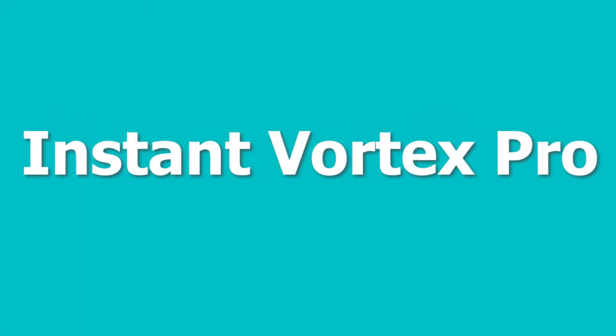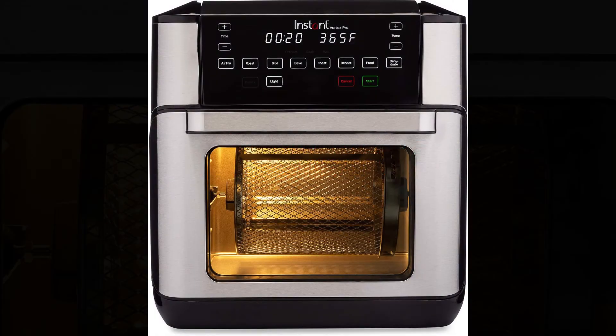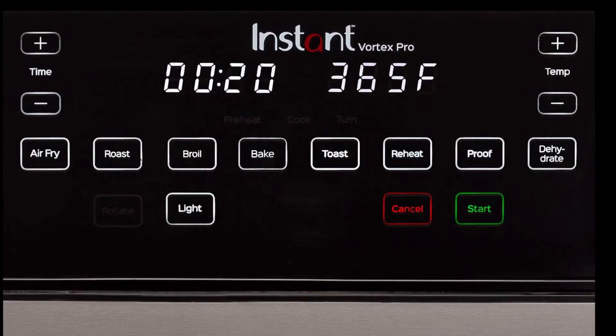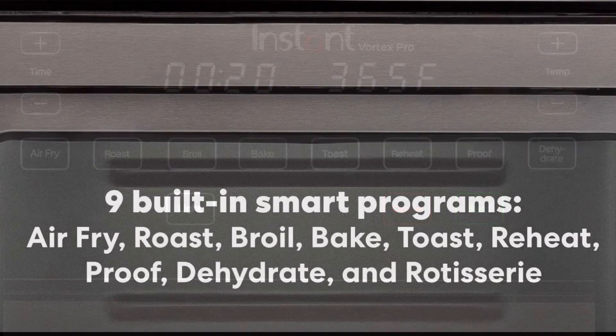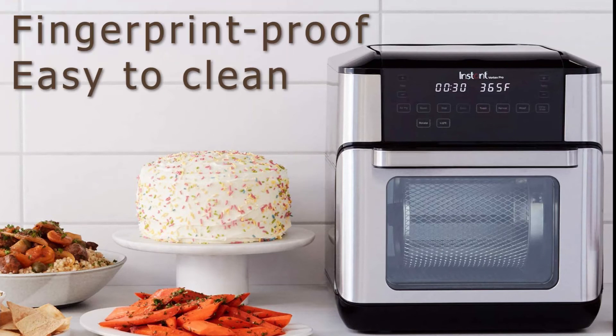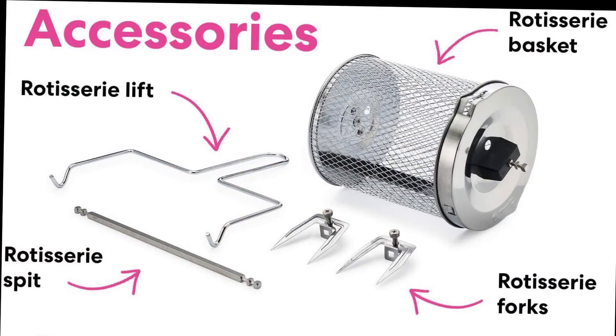Number 9 is the Instant Vortex Pro. Wide temperature range with dehydration facility and rotisserie option. Digital control panel with 9 smart programmable functions. Fingerprint proof and easy to clean. Comes with a lot of free accessories.